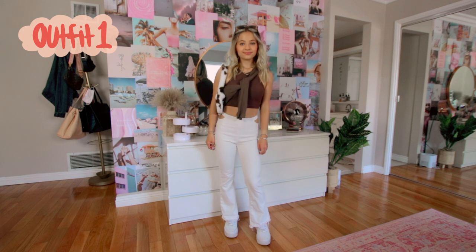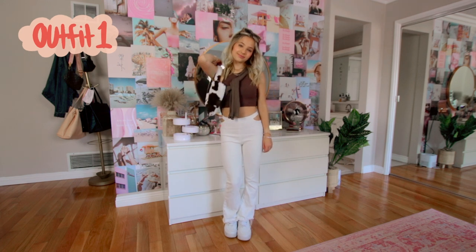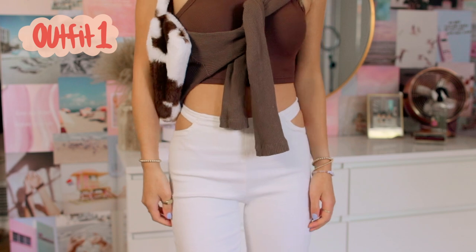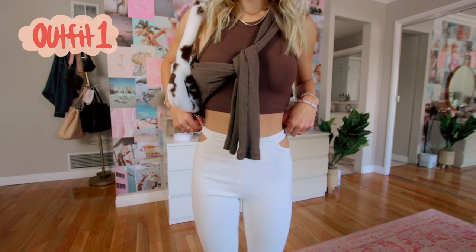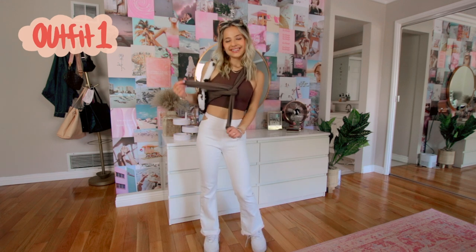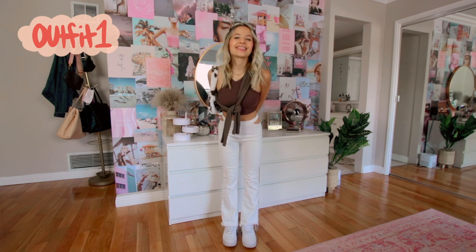Okay so this first outfit is definitely a little bit out of my comfort zone but I think it turned out so cute. This brown top and these white pants are from a brand called Addicted — you guys should go check them out. The sweater I've tied around me is from Brandy, it's like kind of a cardigan type thing. The purse is from Shein and I'm also wearing some Depop sunglasses and Air Force Ones. Brown was so in during fall and winter and I wanted to repurpose some of those items for spring — I think it pairs really well with white.